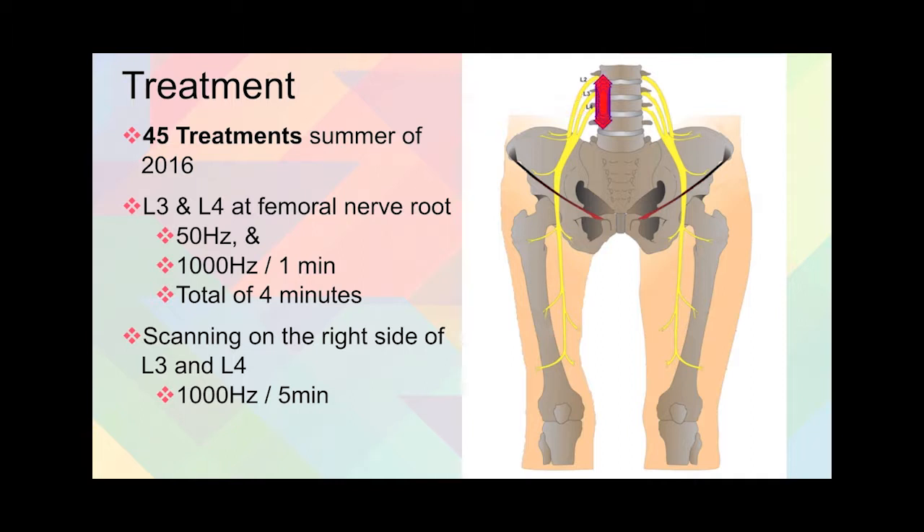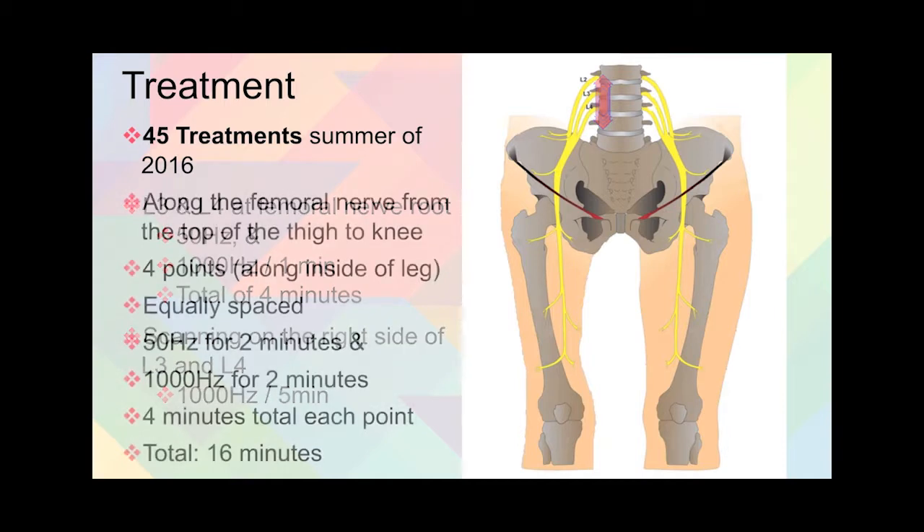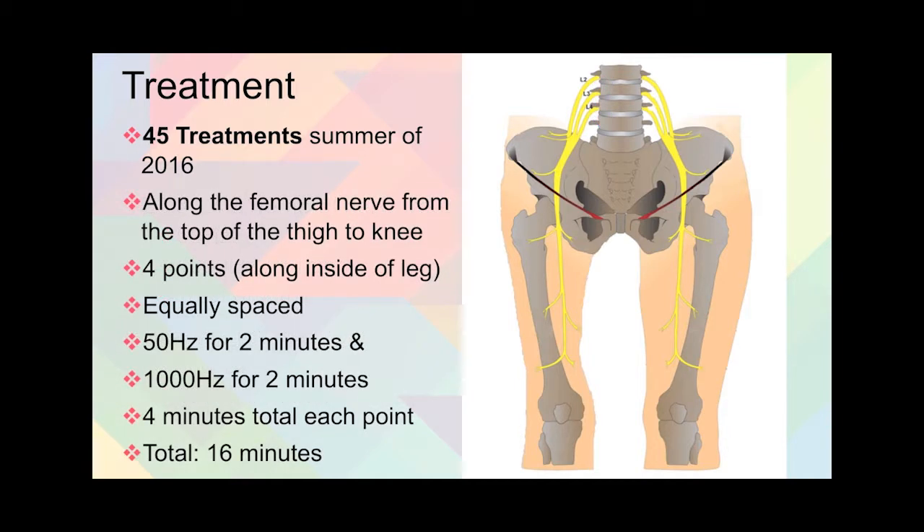In addition to that, you can see here the scanning lines along the right side of lumbar 3 and 4 at 1,000 hertz for five minutes. Not only did he treat the femoral nerve root, but he also treated it along the femoral nerve pathway. He started at the top of the thigh down to the knee, doing four points along the inside of the leg, equally spaced.